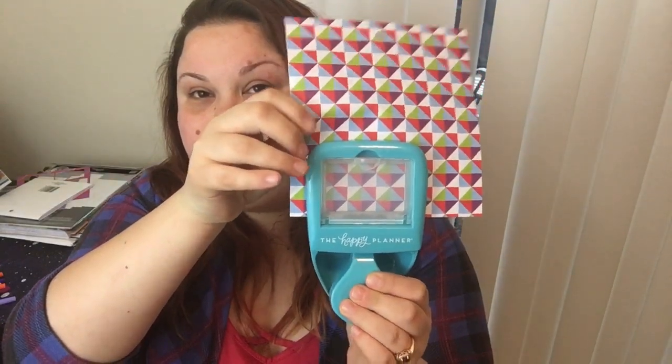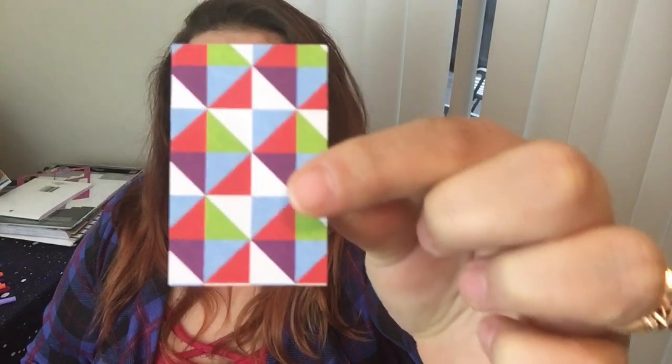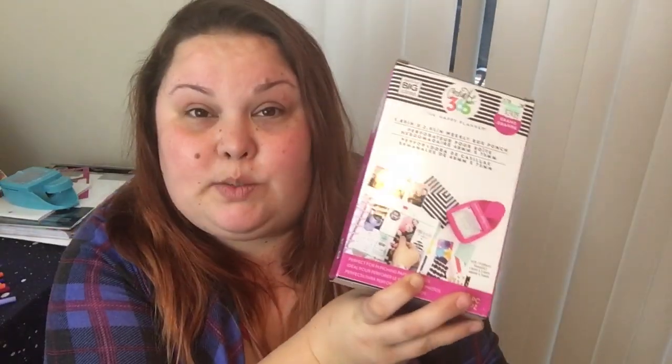Something else that I absolutely love for the planner — something that's new to me and is already on my top five — is the weekly punch. The weekly punch for your weekly squares, and they have a classic and a large. These are the punches for your weekly squares in your Happy Planner. You have stickers that fill up the square, but with this punch you can use paper and punch it into a square to fit in your Happy Planner. You just put your paper in, punch it, remove your paper — there's a little door here you open up — and it is a perfect fit for your classic size weekly squares. It really sets your spread out for the week, makes it pop, and I absolutely love it. You can layer stickers over it, and they make them for the classic and also for the big one. These are staples whenever I do my spreads.